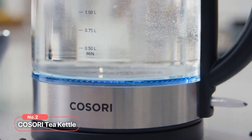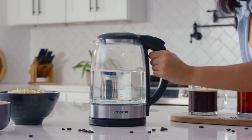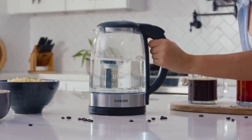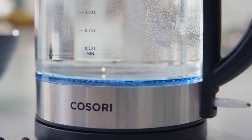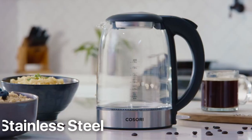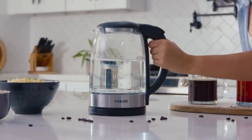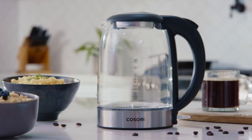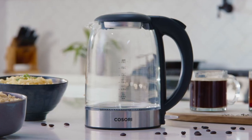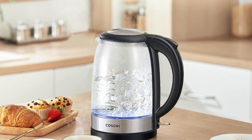At number two on the list is the Kosori Tea Kettle. This tea kettle brings together superior quality materials, smart safety features, and rapid boiling capabilities to elevate your tea and coffee-making experience. Crafted with a combination of borosilicate glass and food-grade 304 stainless steel, it ensures the purest water for you and your loved ones. Safety is a top priority — this kettle automatically shuts off just 30 seconds after finishing boiling, and boil-dry protection prevents the kettle from turning on when there's no water inside.